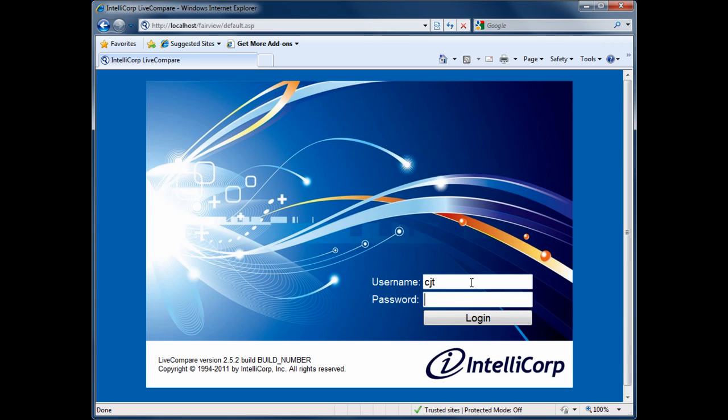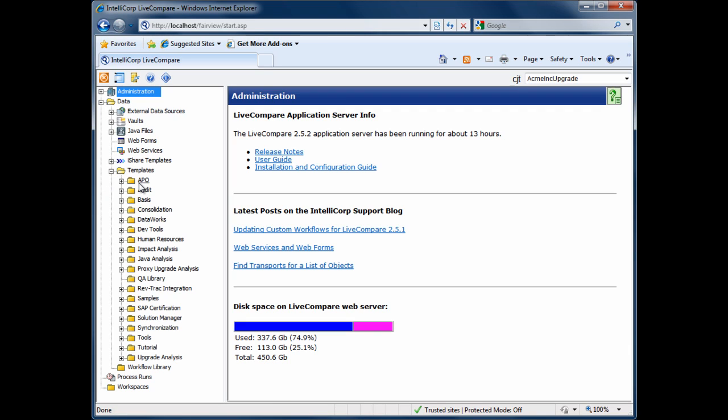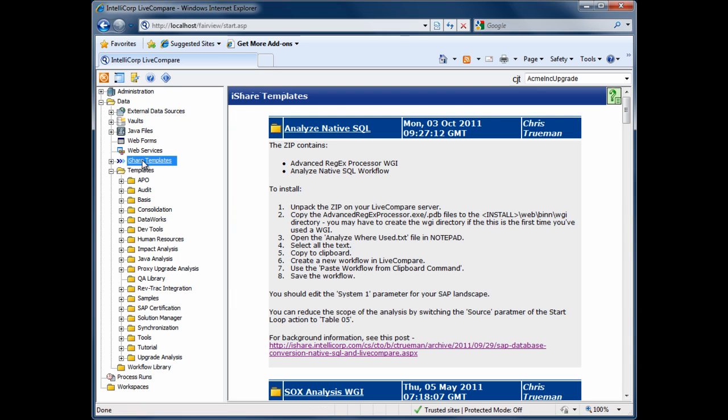Let's look at a demo of how we use Live Compare to help with an SAP upgrade project. Live Compare is much more than an SAP upgrade tool. It ships with more than 200 templates that help with everything from audits to upgrades. And through our online community site, we're helping customers share new ways to exploit the technology.